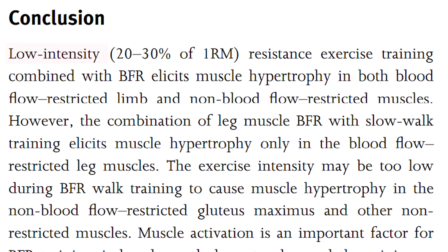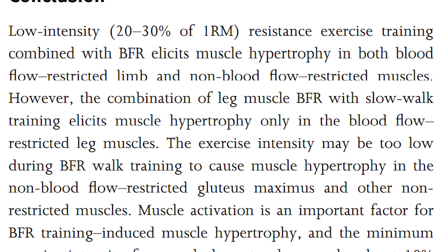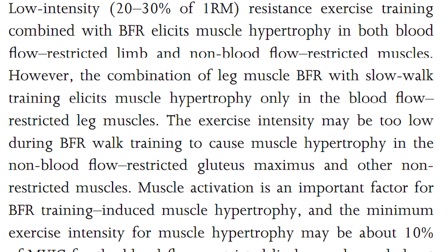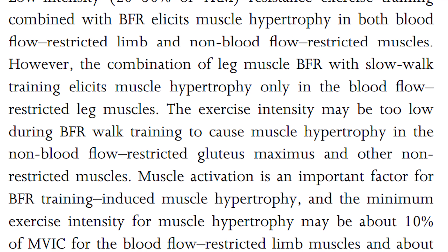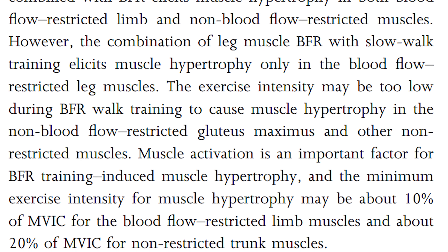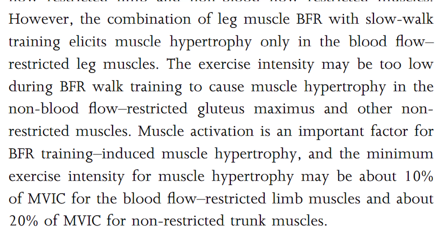A review paper by Abe and colleagues concluded: low intensity 20–30% of 1RM resistance exercise combined with BFR elicits muscle hypertrophy in both the blood flow restricted limb and non-blood-flow-restricted muscles. Muscle activation is an important factor for BFR-induced hypertrophy, and the minimum exercise intensity may be around 10% of MVIC for the restricted limb muscles and about 20% of MVIC for non-restricted trunk muscles. So 10–20% of maximum is very little, but for trunk muscles you need a slightly heavier stimulus.